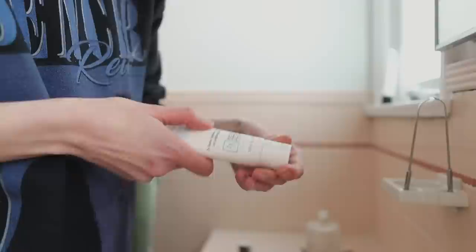This is the Bounce Boosting Serum from First Aid Beauty. I love this — intensely nourishing, hydrating, and plumping. I feel like you could bounce a penny off my face. I don't totally know what that means, but that's like a saying people say.